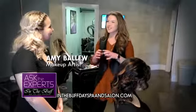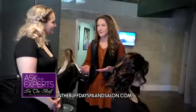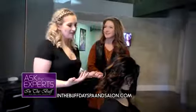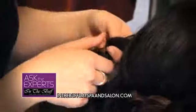Now Amy is going to show us a quick but trendy hairstyle, especially for those days when you've lost track of time and family is going to be here in about ten minutes.